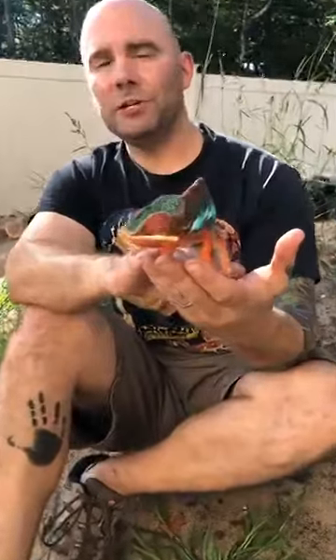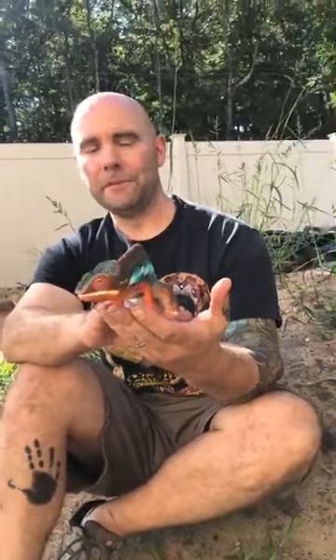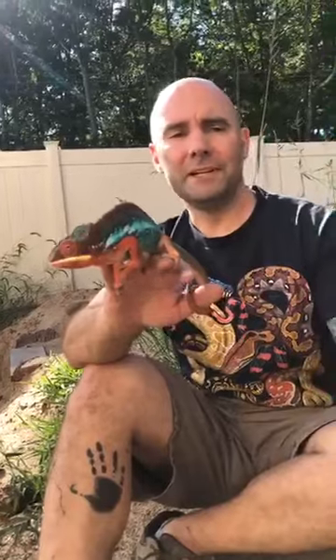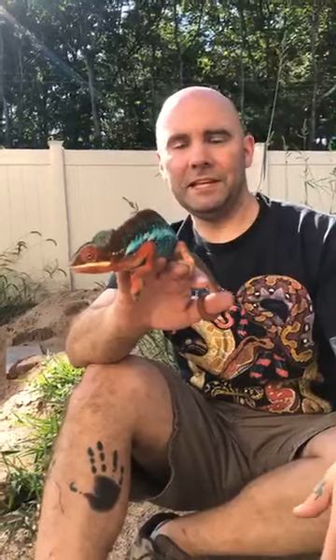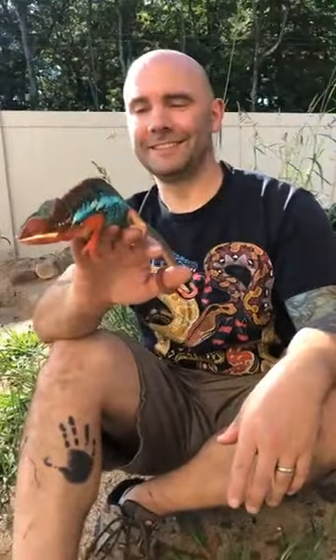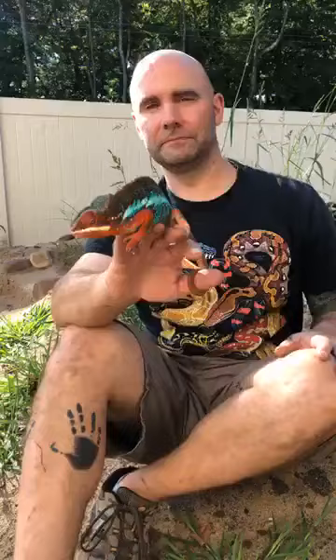We have one more question: why is he called a panther chameleon? That is a great question. I honestly don't know. When someone refers to a panther they usually mean a mountain lion, and there are no mountain lions in Africa. My guess is that these animals were named by the first people to discover them, back in the 1600s or 1700s. Maybe they saw spots and referred to 'panther' as meaning leopard. I'm not sure — but it's a great question!